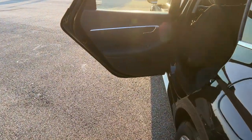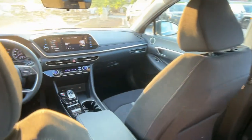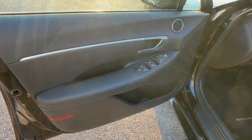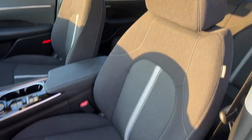Apple CarPlay and/or Android Auto, navigation system, keyless entry, heated mirrors, backup camera, satellite radio, electronic stability control, power driver seat, aluminum wheels, and dual zone AC.